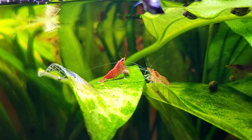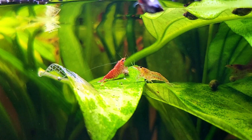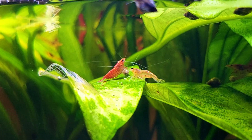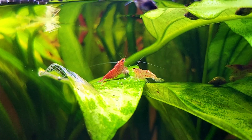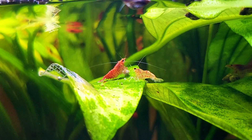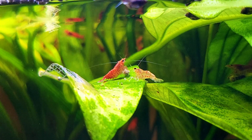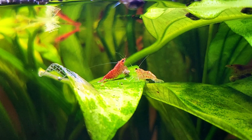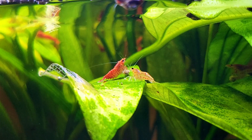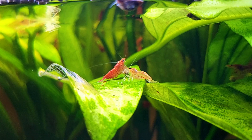I find that the shrimp are the most interesting things to watch in the tank. They're very busy all the time, always looking for food, and I really enjoy watching how they scurry around and try to swim about. They're not very graceful swimmers — they do it kind of clumsily — but they're much more interesting to observe than the fish or the snails. The fish don't really do a lot apart from swimming around, so I do enjoy the shrimp much more.